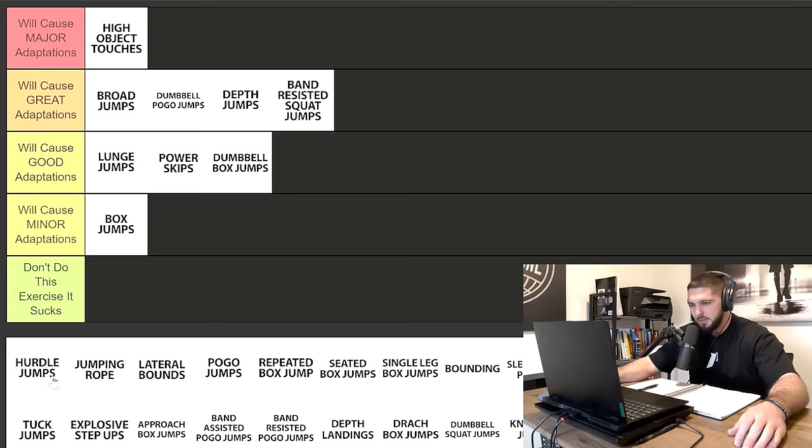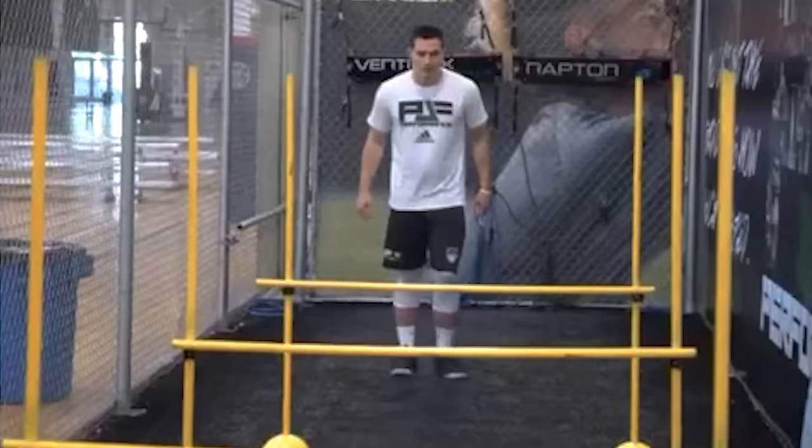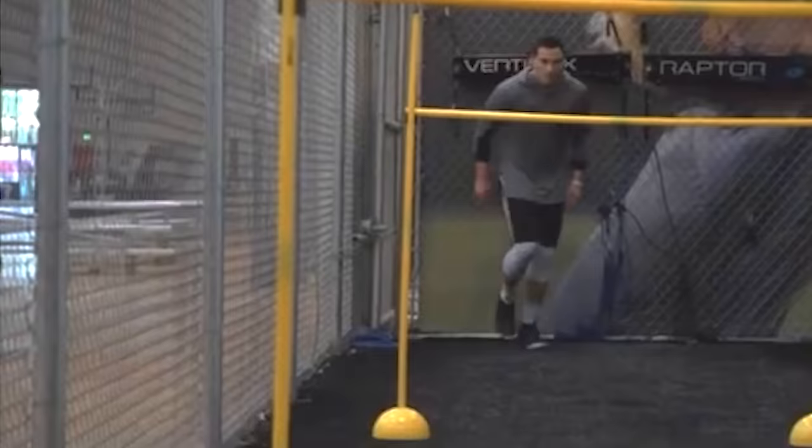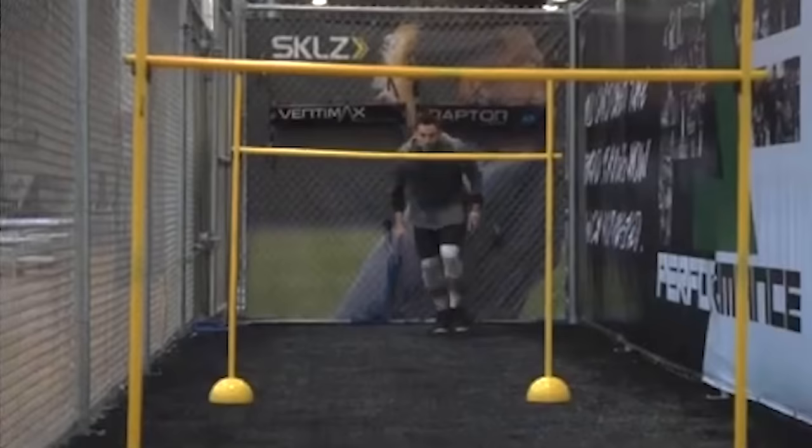Next we have hurdle jumps, which I'm putting in great adaptations for two main reasons. Number one, they are excellent at improving your reactive strength. Number two, they are one of those plyometrics where you are teaching your body to transfer horizontal momentum into vertical momentum. There are a ton of variations — penultimate hurdle jumps, repeated hurdle jumps, galloping hurdle jumps. Hurdle jumps will cause great adaptations on your vertical jump.